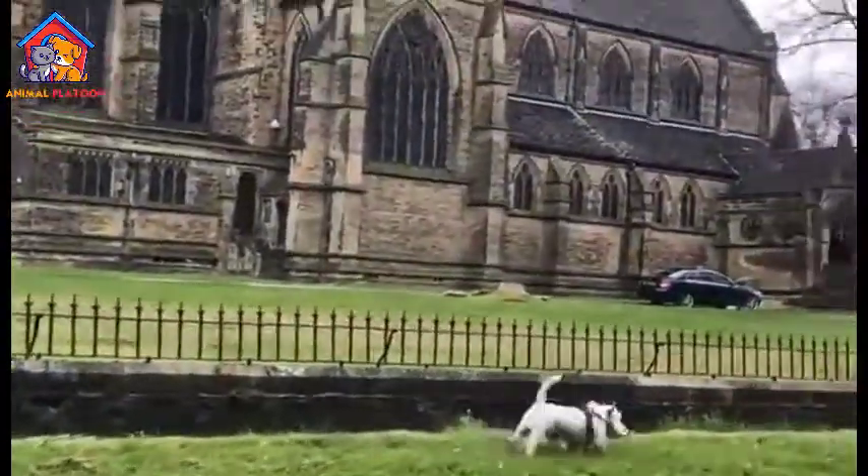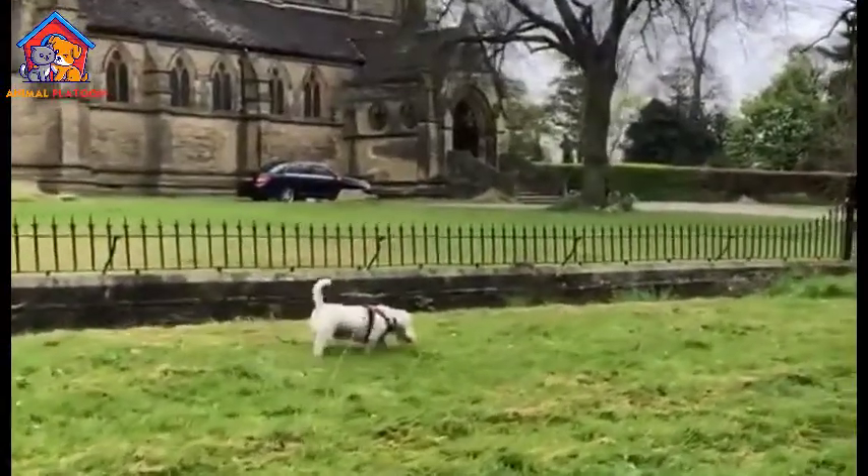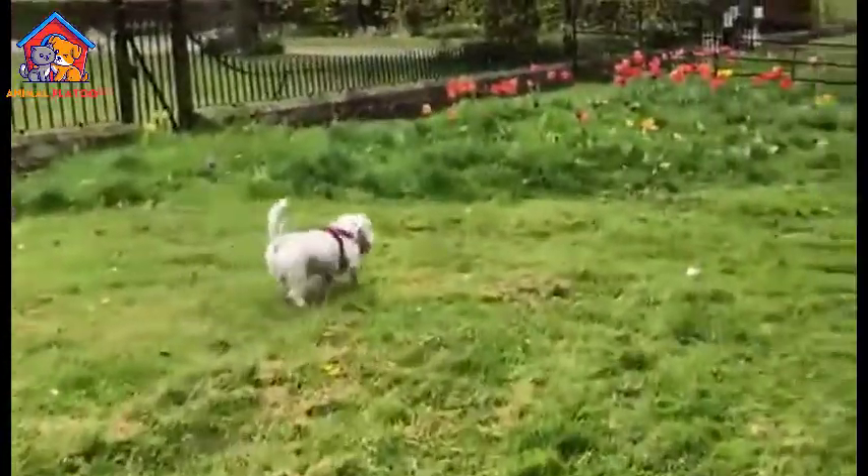Moderate exercise needs. Sealyham Terriers have moderate exercise requirements, making them suitable for various living situations. They enjoy daily walks, playtime, and mental stimulation.